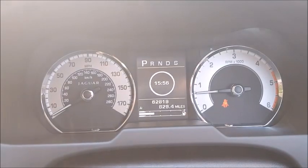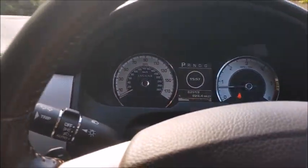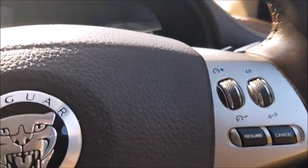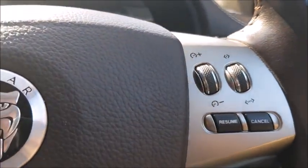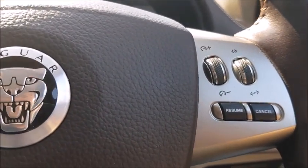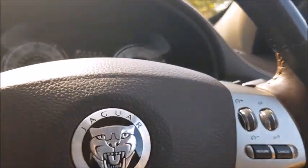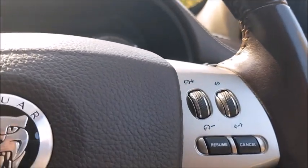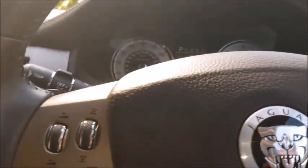Mileage is 62,819 — so just coming up to 63,000 miles. We also have on the steering wheel the adaptive cruise control functions. It has a radar on the front which will pick up the car in front of you and will hold your speed behind them, accelerate when they move out of the way, or obviously brake all the way to a halt in front of you.